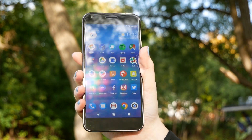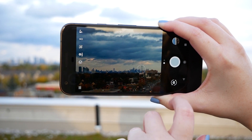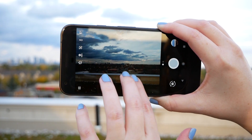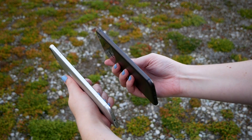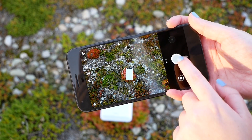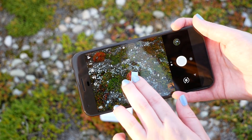Photography-wise, I do somewhat buy Google's lofty claim about the phone's impressive DxOMark score, though the camera is not perfect. The back shooter measures in at 12MP with an f/2.0 aperture, with the front-facing camera coming in at 8MP — the exact same specs as the 5X and 6P. On the software side, Google has worked its magic and improved both the manual and automatic shooting functionality of the camera, though it's important to note that neither device features image stabilization.